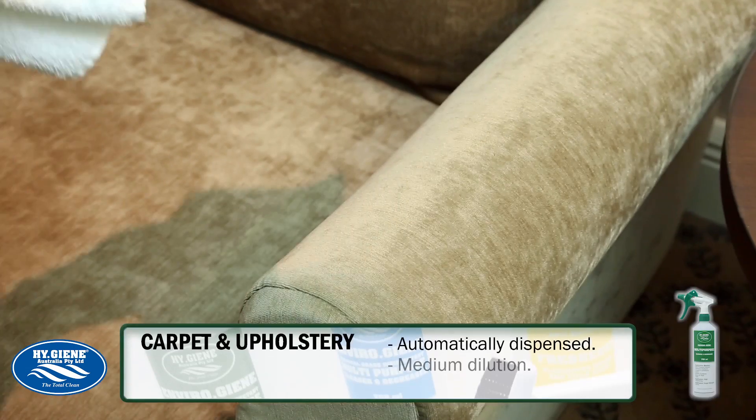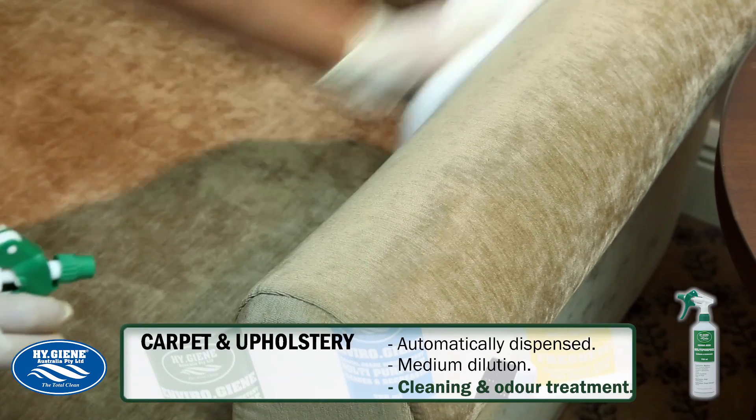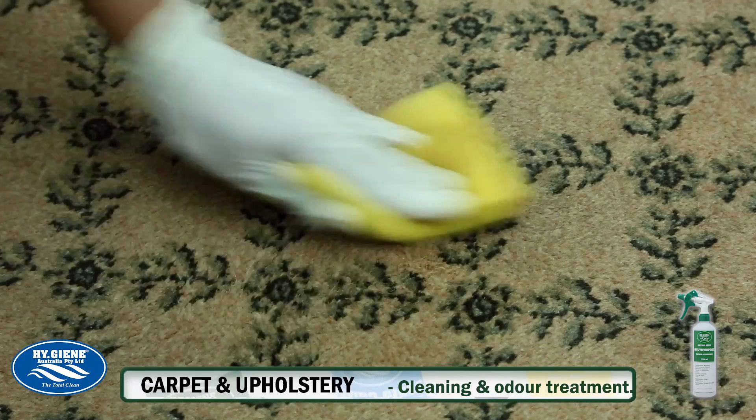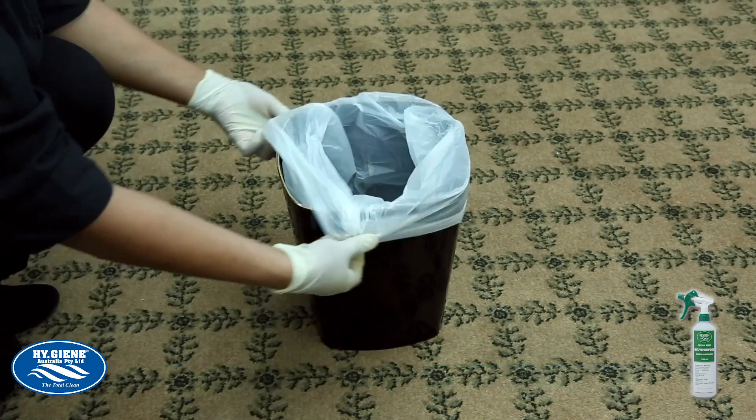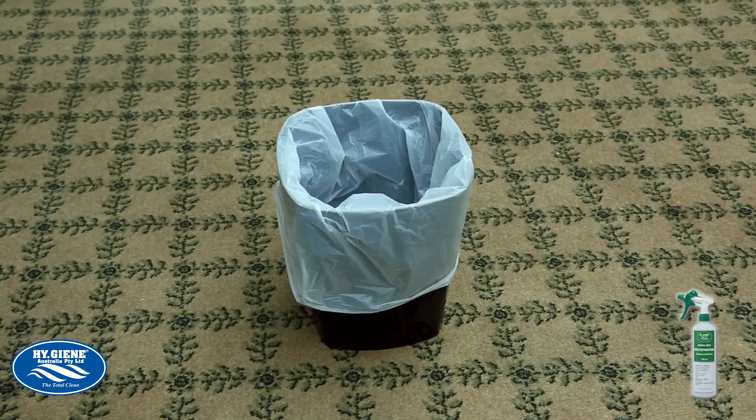The EnviroGene system can also be used in the living areas, which will completely rationalise your chemical range for housekeeping. Its powerful, detersive nature enables the efficient removal of dirt, oil and grease from all surfaces.